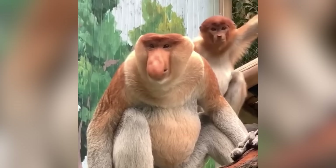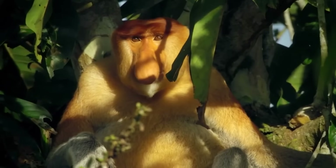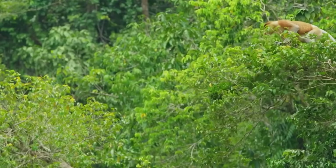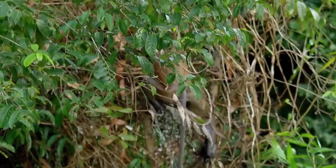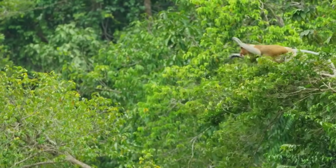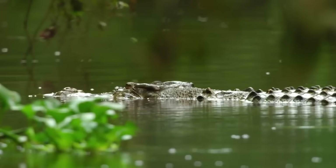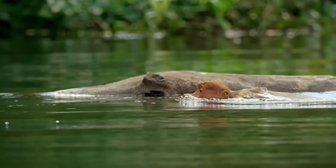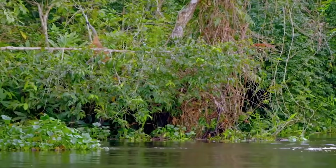Proboscis Monkey. For proboscis monkeys, it's not just their nose that's huge, but also their courage to take unbounded risks. A family of proboscis monkeys were documented at a time when they were leaping from great heights of trees into crocodile-infested rivers in search of new feeding grounds. One by one, each monkey makes a daring jump along with their young into the water, making noise loud enough to get the attention of nearby crocodiles. With the proboscis being natural swimmers, they managed to get to the other side of the river safe and sound.